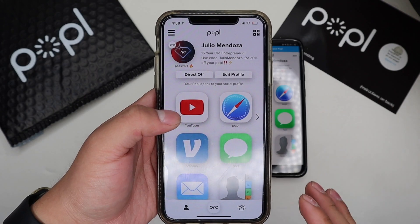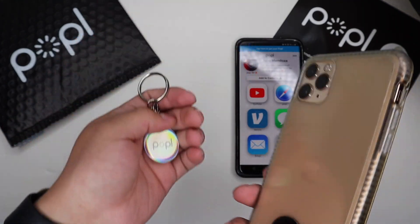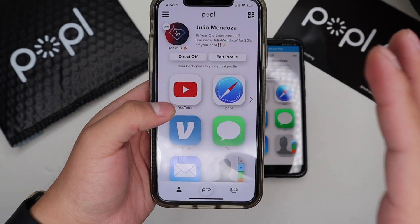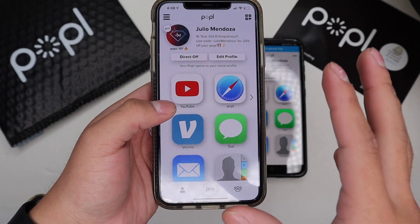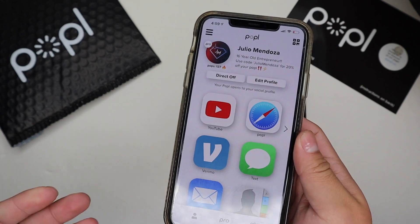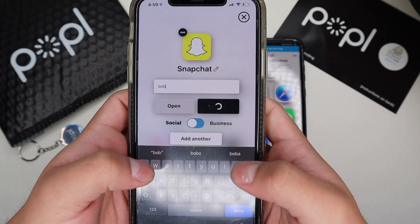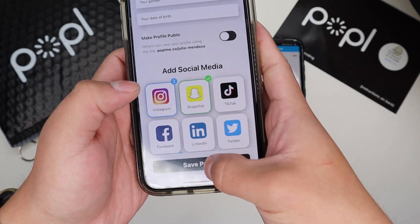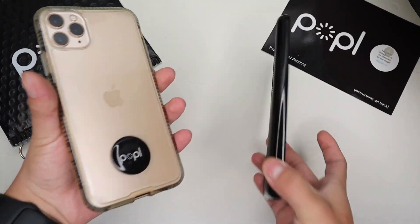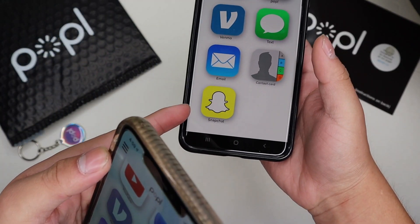Popl is so advanced — everything they've done never fails to amaze me. The ability of this little product, so portable and small, and the amount of information it can share makes it a great tool for any entrepreneur or anyone who wants to get known. If someone asks for your Snapchat, just add the link — I'll use a random name here like 'Bob' — save it, save profile, tap their phone, and Snapchat's right there.